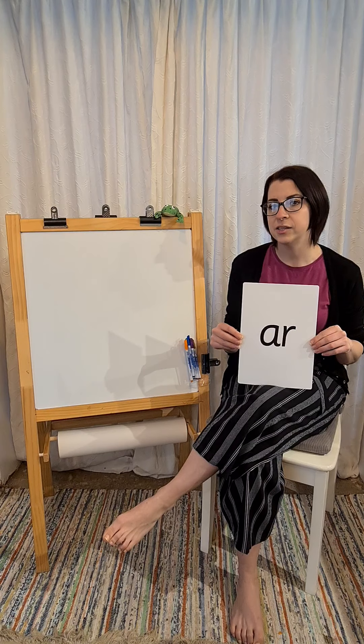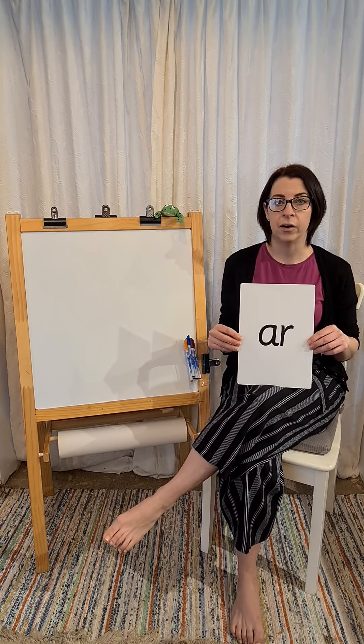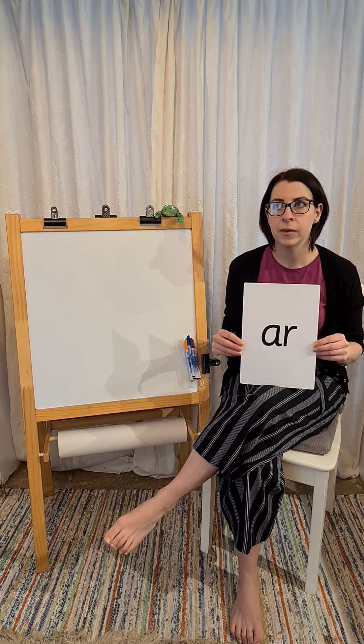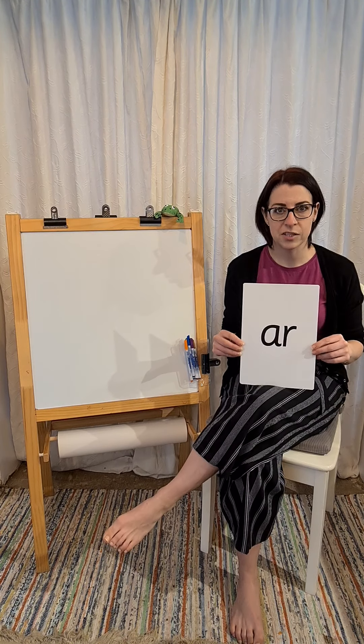I'm going to sound out some words that have all got our R sound, and I wonder if you're going to be able to hear them and tell me what they say. Do you think we can do that?